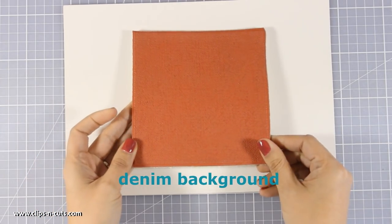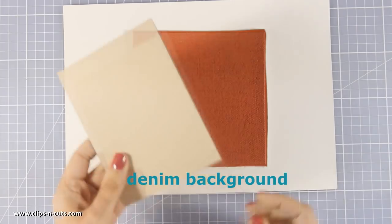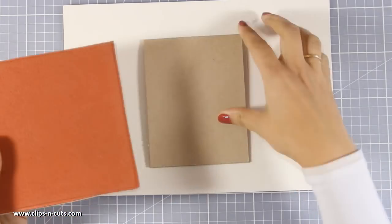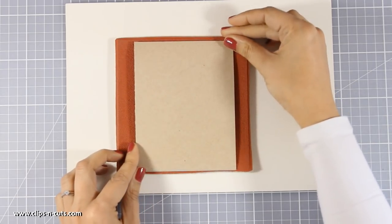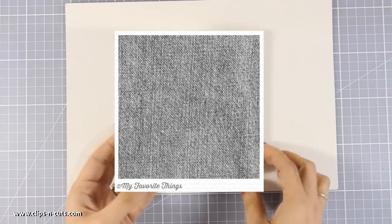And finally, here is the background rubber stamp for this month — this is called Denim Background and it is quite big. As you can see, you can cover up a standard card either way, vertically or horizontally. And you can see in the photo the impression you get once you stamp it on your project.